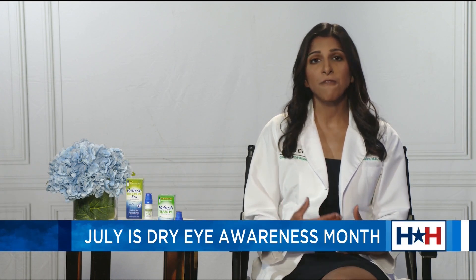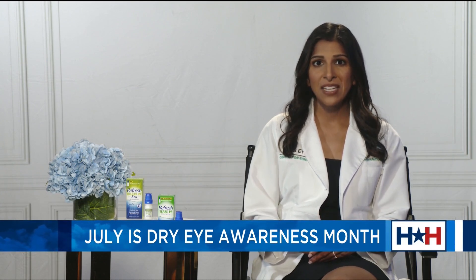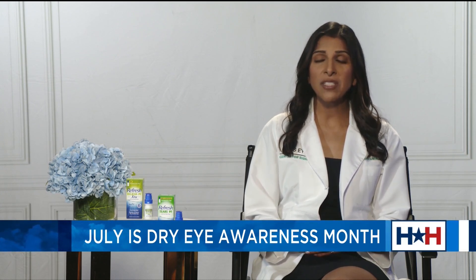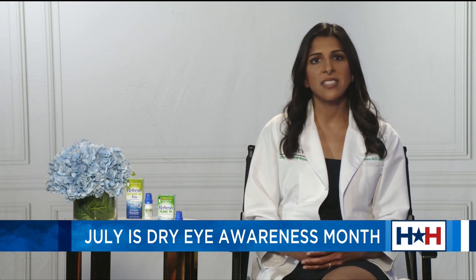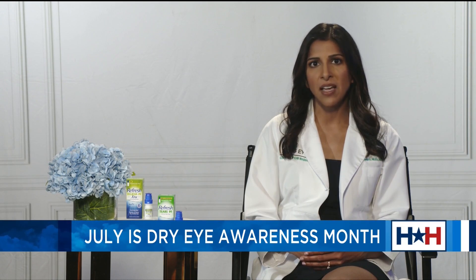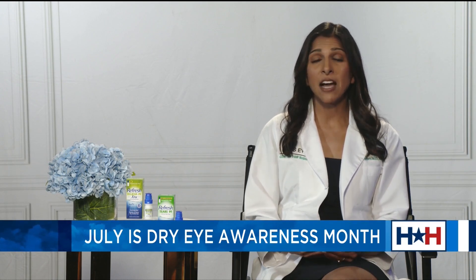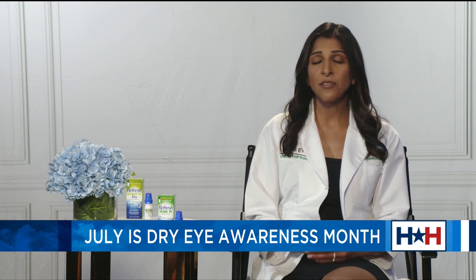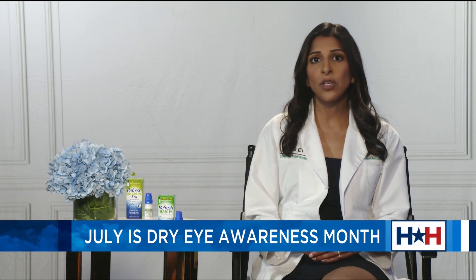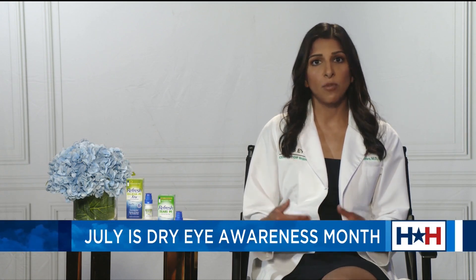After identifying these triggers, I tell patients to be aware of those, and my first-line recommendation is to use an over-the-counter artificial tear. As a cornea specialist, I prefer using preservative-free drops because they are more gentle and safer to use multiple times a day and long-term as well. I've directed my patients for over a decade to the Refresh brand because it's trusted, and they have a lot of great products available — a portfolio of drops, gels, and ointments, some of which are preservative-free.